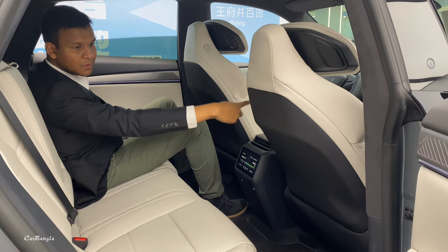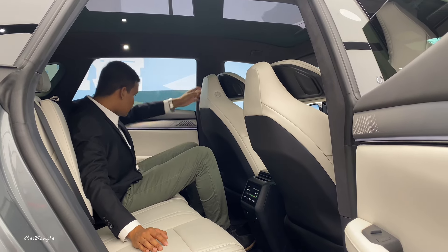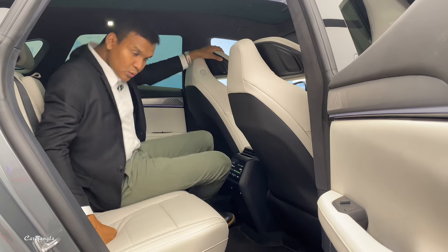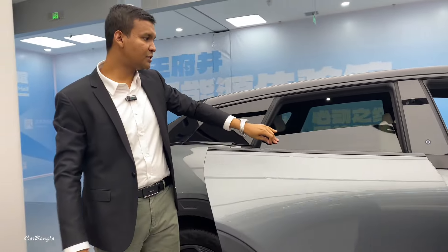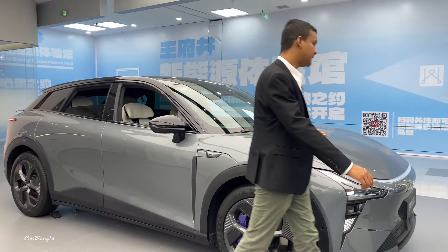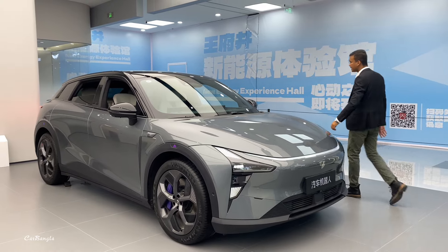If you press the stick, you can press it. You can see the light — it's a very smart vehicle. The glass will be open. This one is very useful.